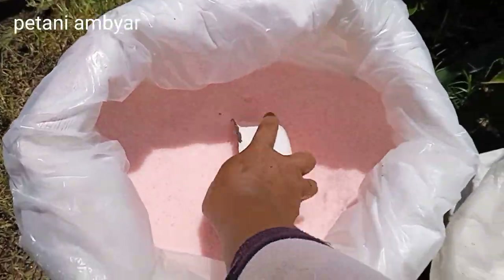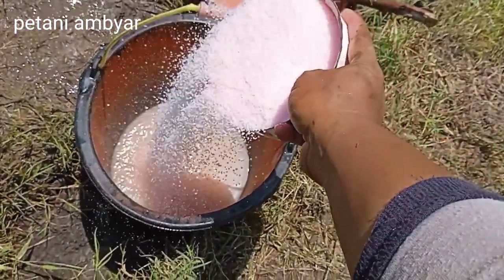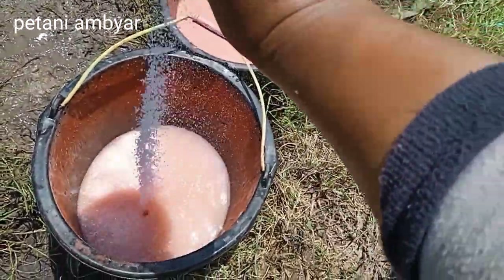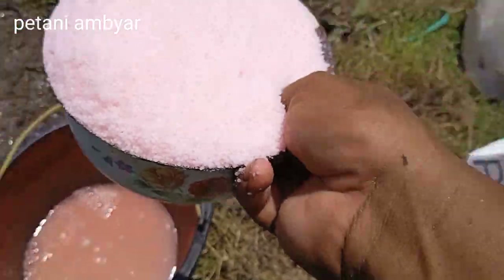Dengan takaran untuk NK Perkasa ini, dalam tangki 20 liter saya menggunakan urea 4 kg dan Ponska 2 kg.